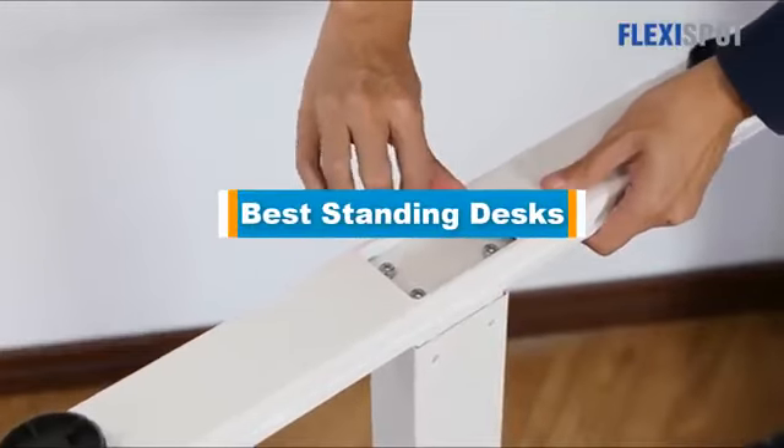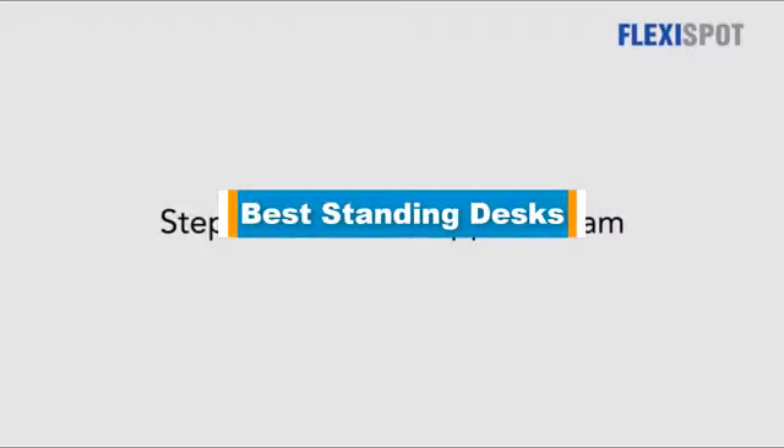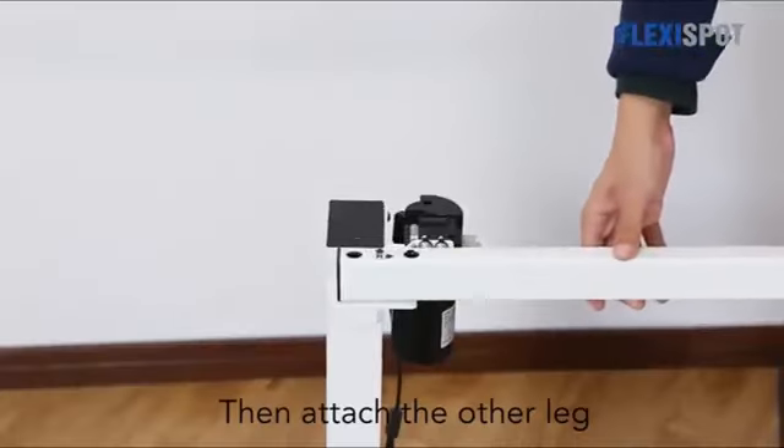Hello guys, in today's video we are going to present you the top 5 best standing desks available on the market. We made this list based on our personal preference and sorted it based on price, quality, durability, and reputation of the manufacturers.